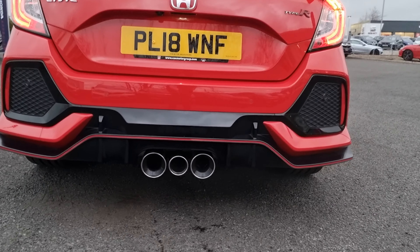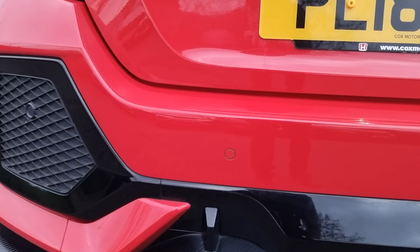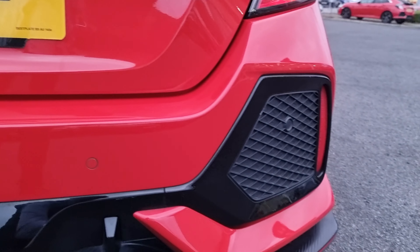You've got the rear splitter just there with the triple exit on the exhaust, full rear parking sensors along the back, and a reverse camera just there.